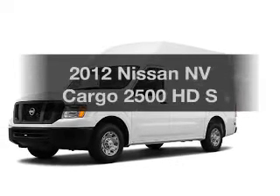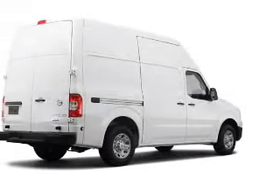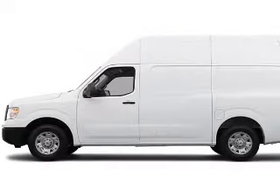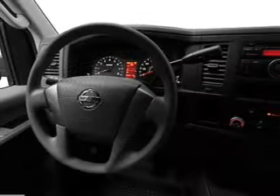Travel the roads in style and comfort in this great vehicle. The powertrain includes rear wheel drive with a powerful 8-cylinder engine driven by a 5-speed automatic transmission. The anti-lock braking system will help deliver you safely to your destination.